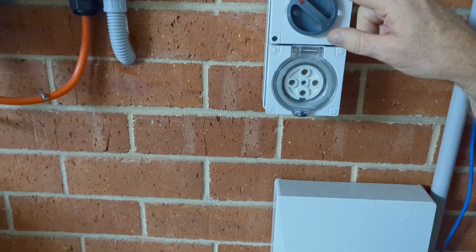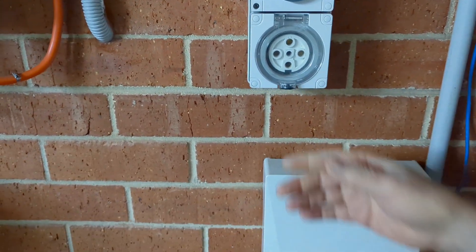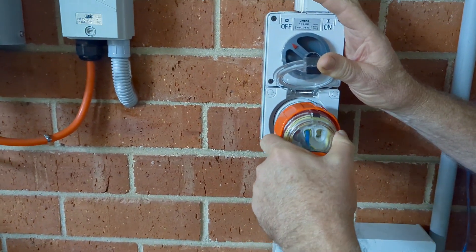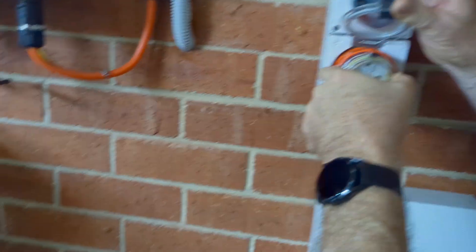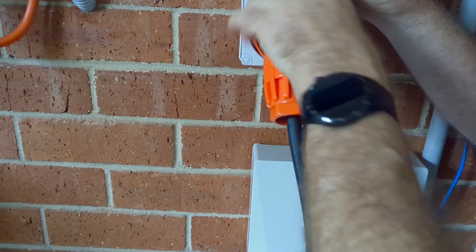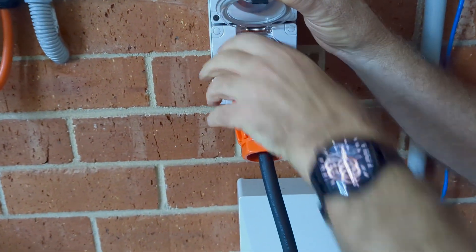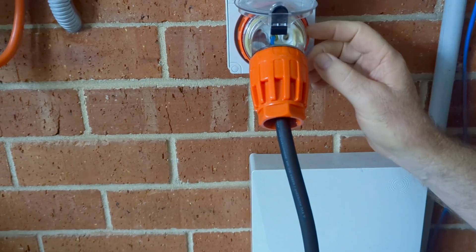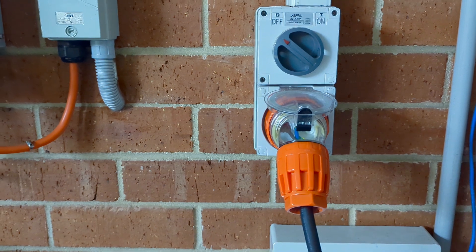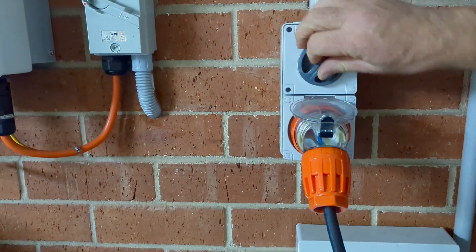Here's a power outlet I've had installed in my garage — this is a 32 amp one, actually a three-phase socket but we're just using single phase for this charger. When you plug in these cables, make sure you screw the ring all the way in, because if it's not screwed in you can get a high temperature connection. So just make sure you always get that screwed all the way in.